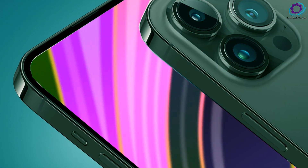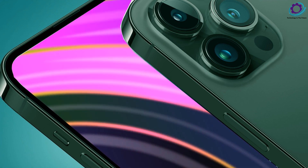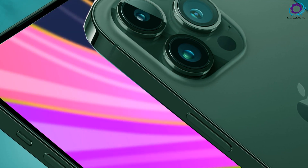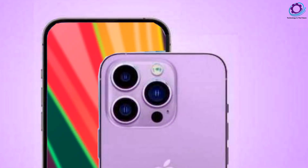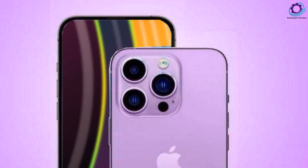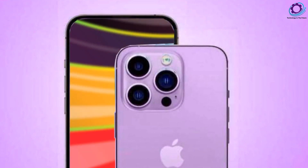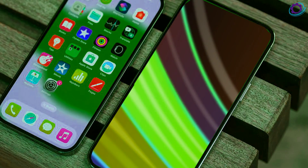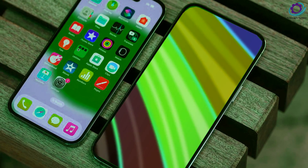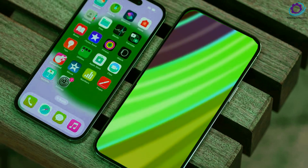The iPhone 16 Pro takes a slight step up with a 6.3-inch display, pushing boundaries with a titanium body, triple-camera setup, and the new A18 Pro chip. Priced at $1,199 for the 256GB configuration, it promises an unparalleled experience with additional features like a 5x zoom capability and LiDAR sensor.